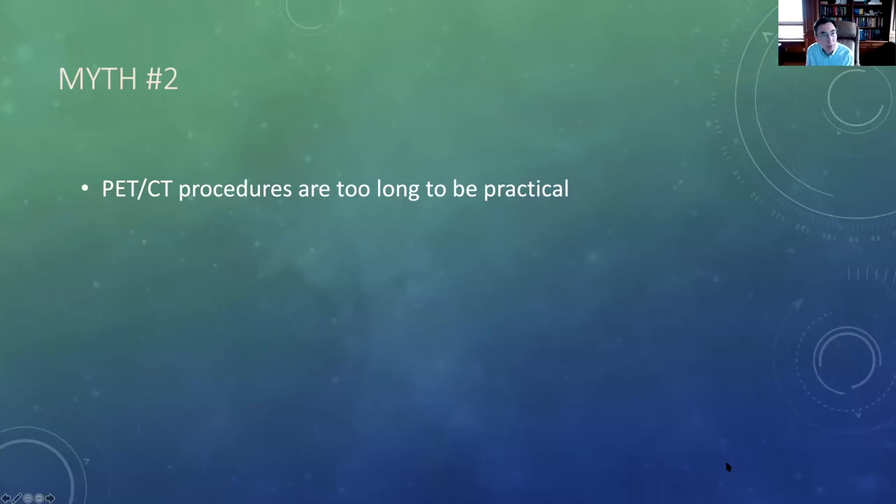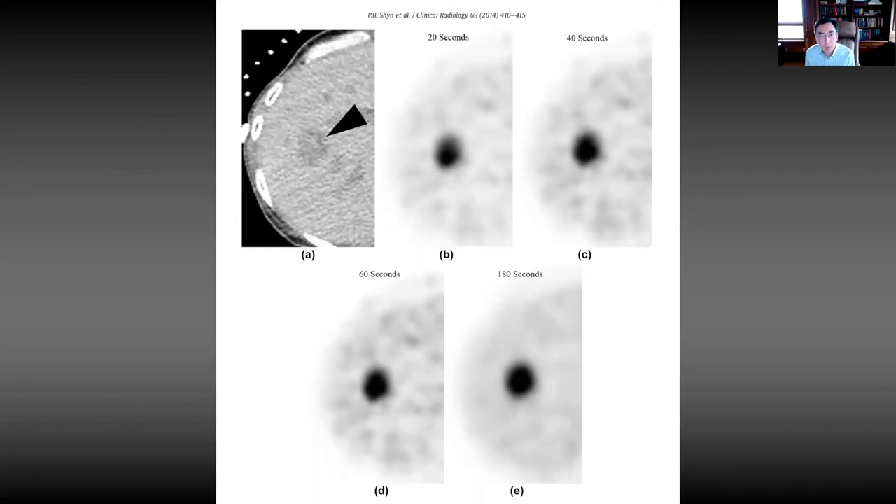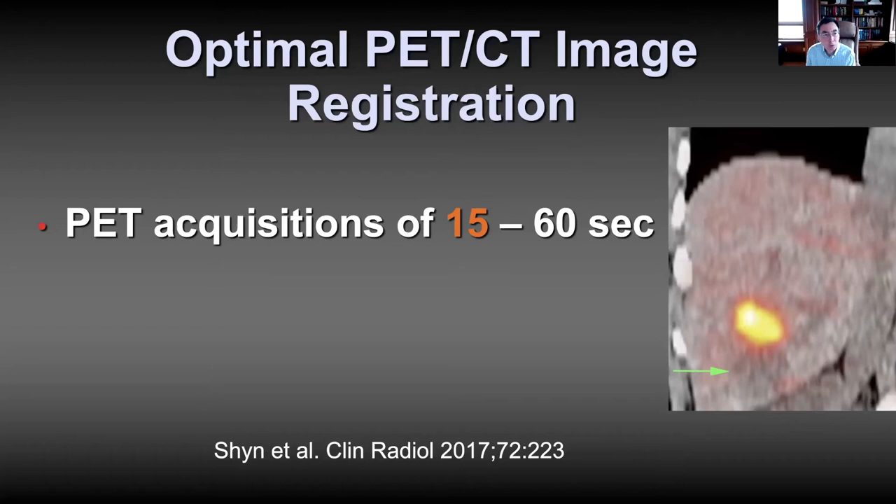Myth number two: PET-CT procedures are too long to be practical. One thing we noticed early on is that we can acquire PET scans as short as 20 seconds. Traditionally, diagnostic PET acquisitions per bed position are at least one minute, sometimes three minutes long. We looked at 20-second reconstructions all the way up to three-minute reconstructions. Yes, the three-minute image is prettier and smoother, but on the 20-second PET, even though it's a little noisy, we get the same spatial localization of the tumor and still see its shape and size. That meant we could do very short, single bed-position PET-CT scans with a PET acquisition of 15 to 20 seconds and get the entire PET-CT in a single breath hold as short as 35 seconds.